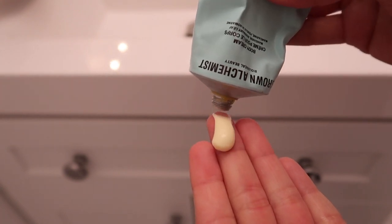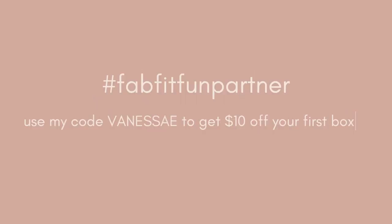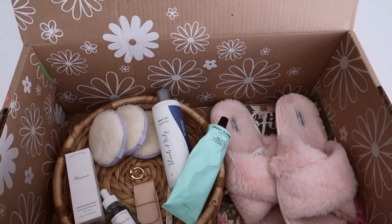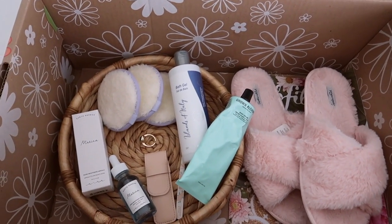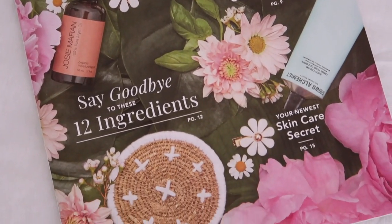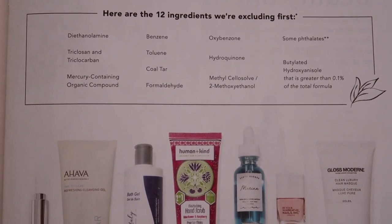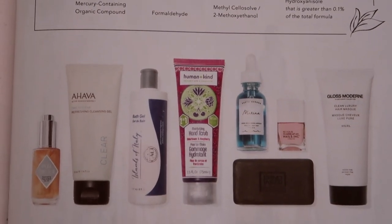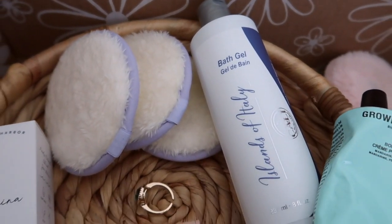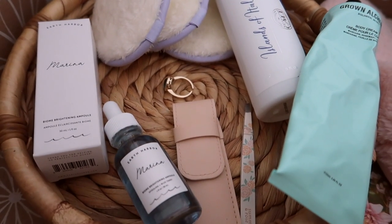In today's video I'll be sharing a self-care night featuring the FabFitFun spring box. FabFitFun is a seasonal subscription box with full-sized fashion, beauty, and lifestyle products. Something new about this box that I'm so happy about is their new beauty standard — they launched a list of 12 ingredients they'll never have in any of their products, harmful ingredients we don't want on our face or body. Another really cool feature is that you can customize many of the items in your box, so throughout this video I'll be showing you the items that I picked.